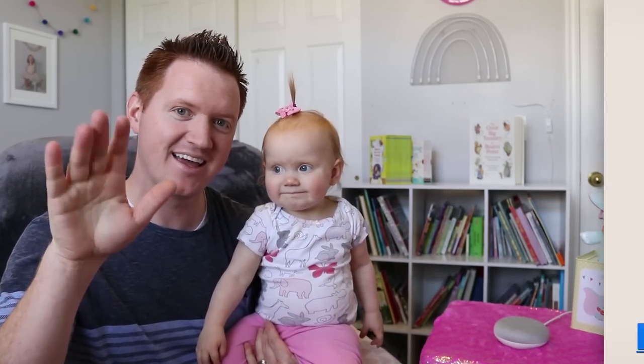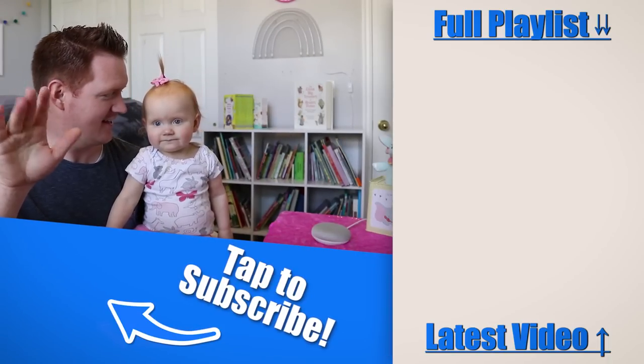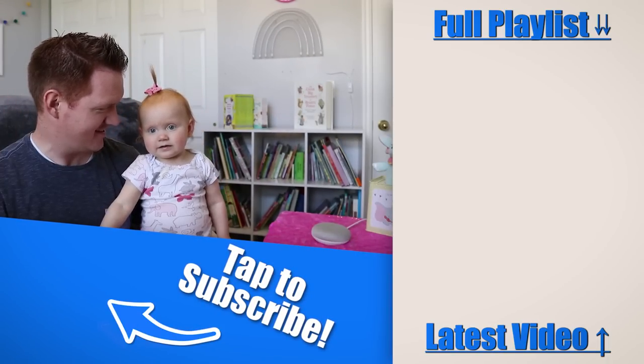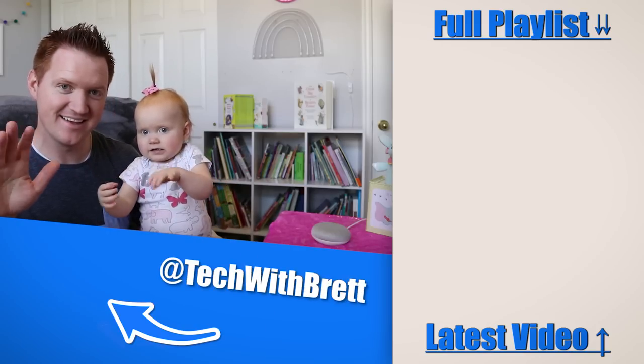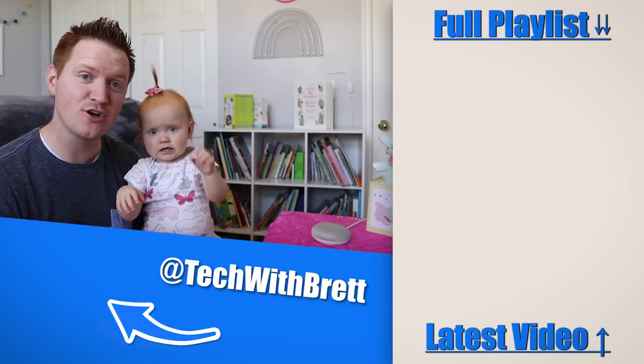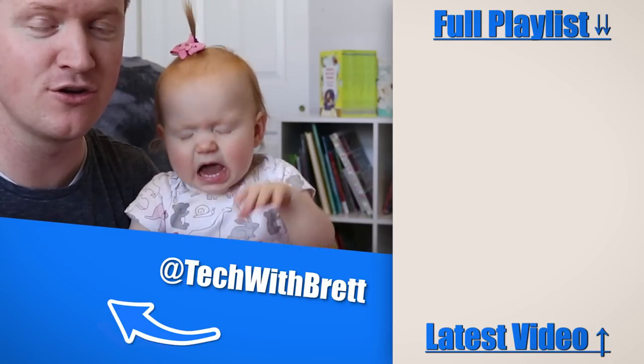If you guys have any further questions about any of the baby commands that you can use, let me know in the comments below. I'm going to leave a list of every baby command that we have found — Grandpa helped us out with this list. Thank you guys so much for watching. We'll see you on the next one. Say bye-bye. Bye-bye. Check out this playlist over here for more tips that you can use in your Google Home.